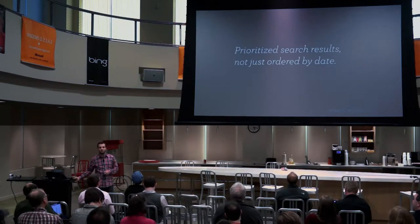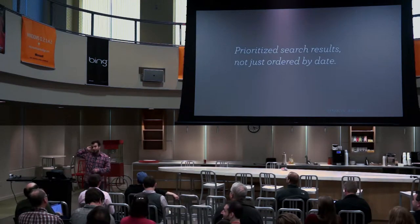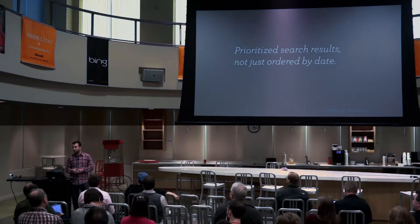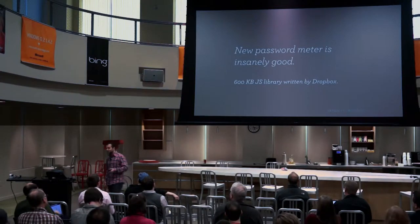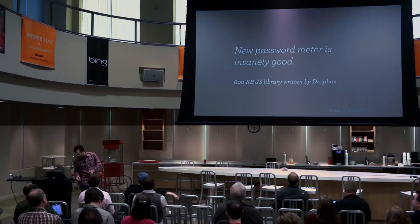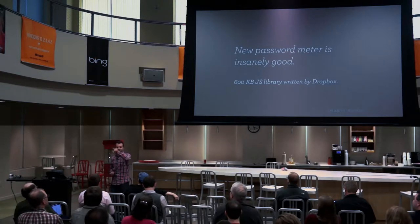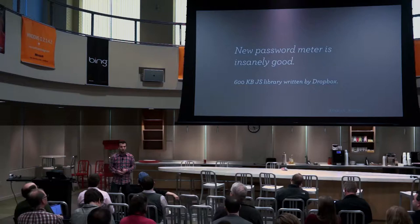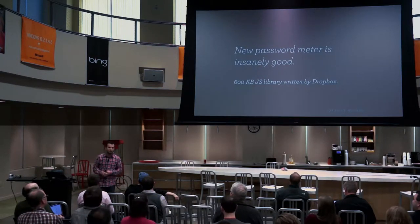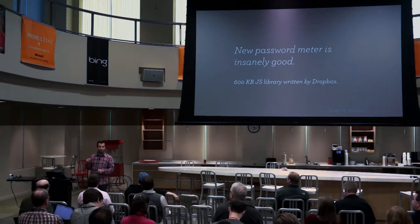There's also the new password meter. This is probably the most dark magic interface. The library is from Dropbox — ZXCVBN is the name of the library. It does things like detecting keyboard patterns, so if you do zigzags on the keyboard it will detect that. The library compressed and minified is 600 kilobytes — absolutely huge. It has a 10,000-word dictionary, Census Bureau common names, it detects years, and it detects pop culture references because the dictionary is based on movie scripts.